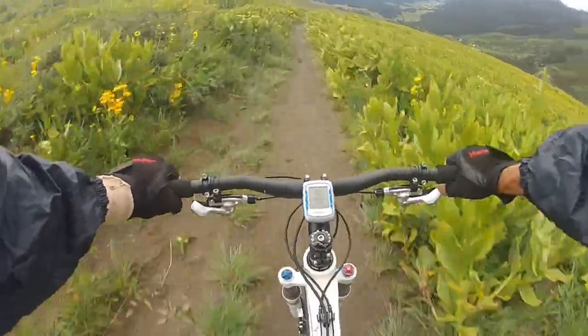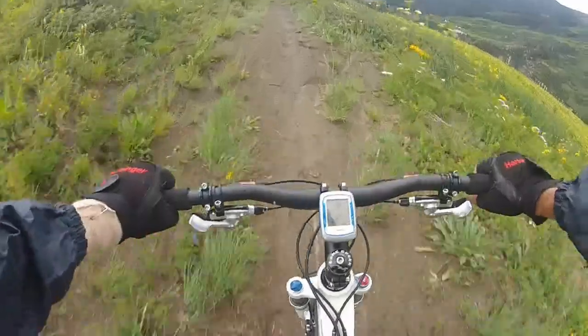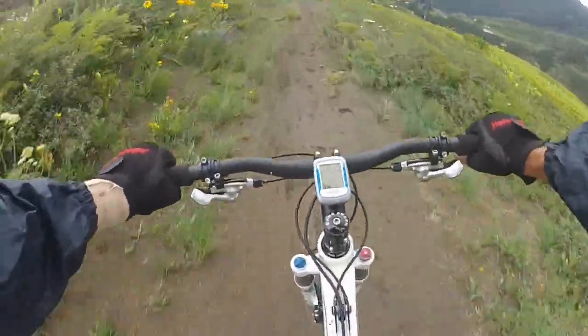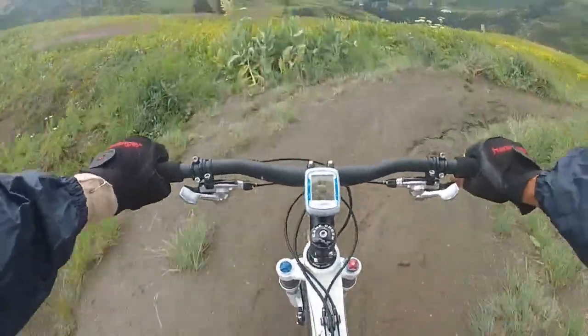From here it's pretty much downhill all the way. Trail 401 is probably the most famous, and I must say popular trail in Crested Butte.